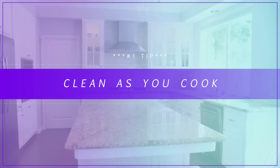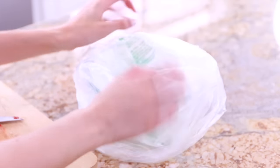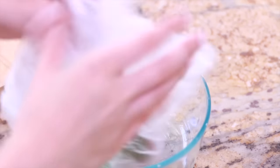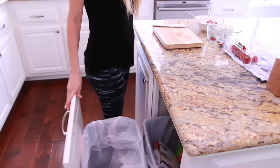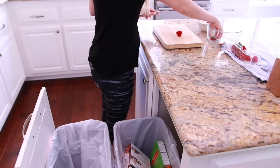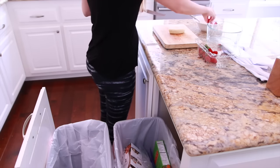Get in the habit of cleaning while you cook. One tip is to keep a container lined with a plastic bag on your countertop to use as a mini garbage can to collect scraps and contain your mess while cooking. In my case, we have our trash and recycling in a drawer right off the island, so I do my food prep right next to it with that drawer open so I can just put the mess right into the trash — it makes cleanup super easy.